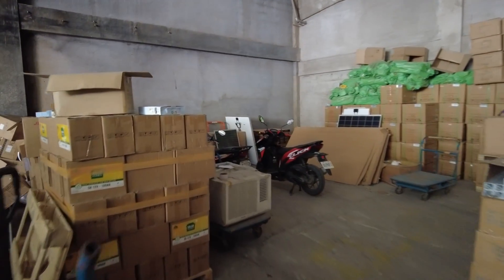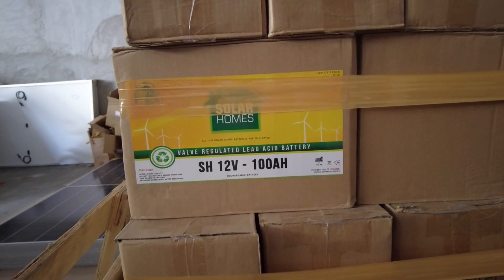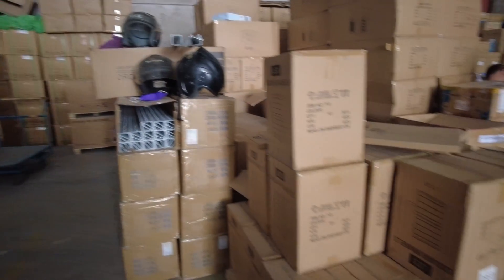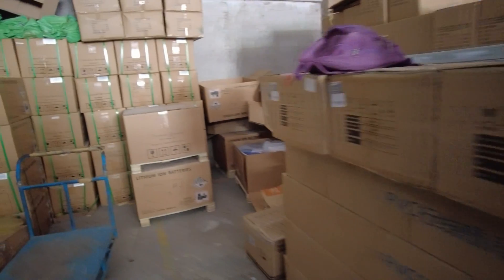They carry regular lead acid batteries and different sizes of solar panels as you can see. Trina Solar is one of the best brands you can get, so 500 watt is not bad.